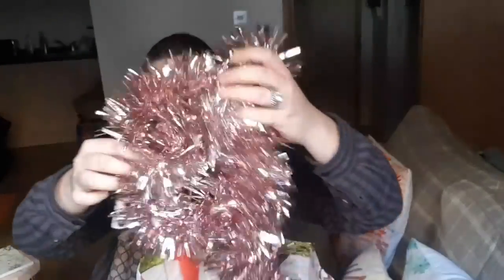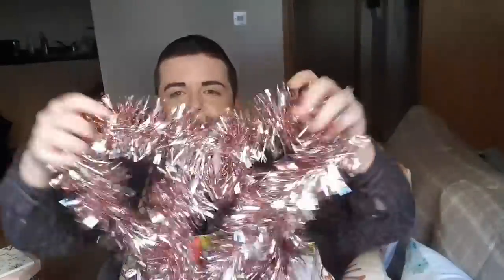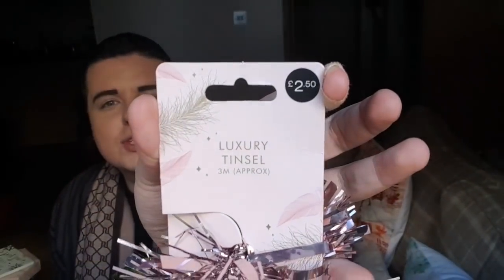Then I picked up some tinsel. I don't put Christmas tinsel on the tree but I do have some around the house. I picked up this blush pink tinsel - I love the smell of tinsel; it just reminds me of Christmas when I was a child. That was £2.50 and it's 3 metres long.